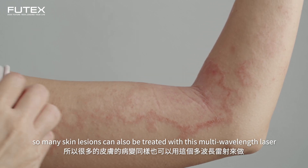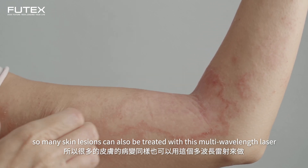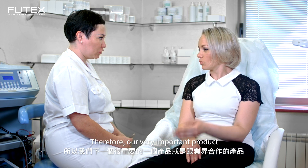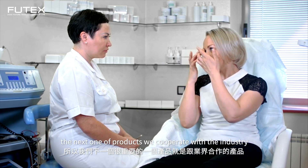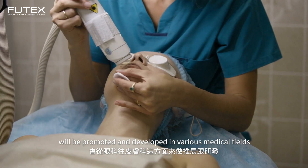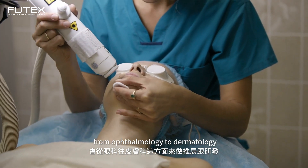Many diseases of the skin can also be treated using this multi-wavelength laser system. The next product will expand from the eye to skin treatments — it is a product that will be developed and brought to the world.